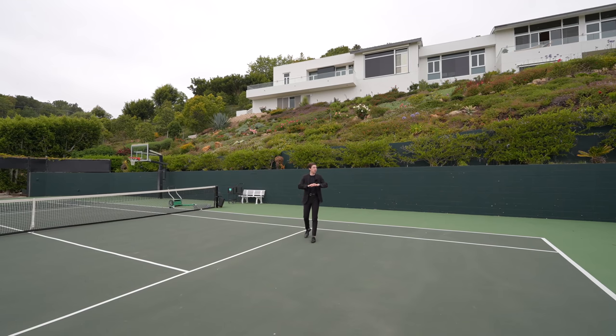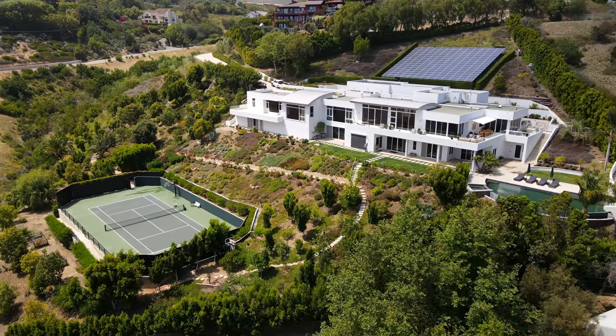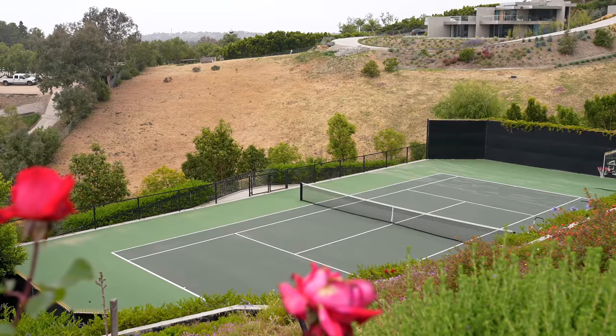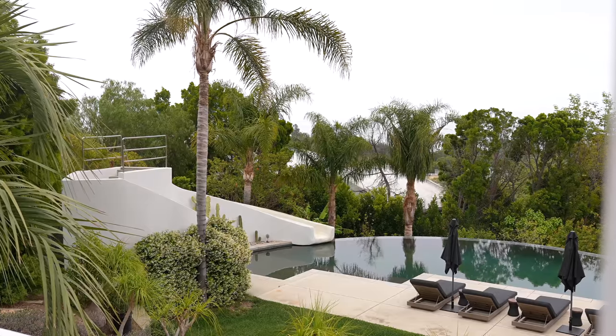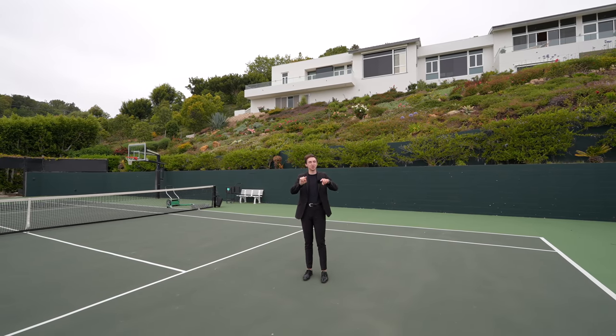This is an ultra-modern, massive Malibu compound with over two and a half acres of land, a private tennis court, movie theater, and infinity edge pool. We're about to tour the entire property right now, so let's get started.